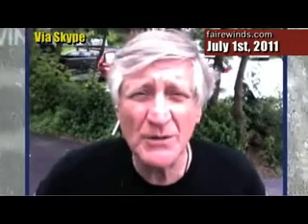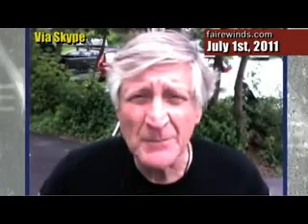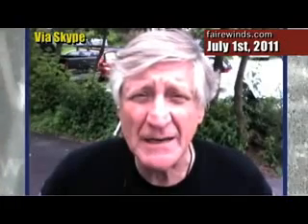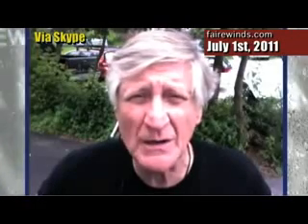But something happened last night that I really wanted to share with you right now. I got an email last night from Ian Goddard, and Ian is a longtime watcher of this site and has done some really great analysis in the past as well.